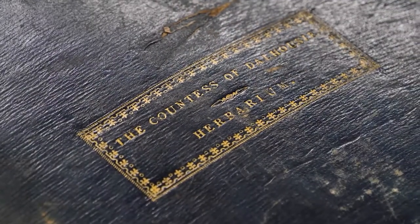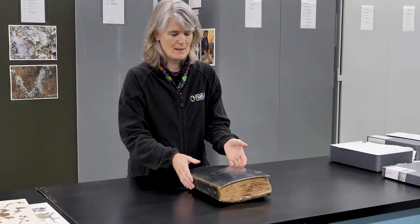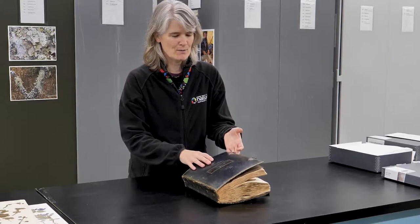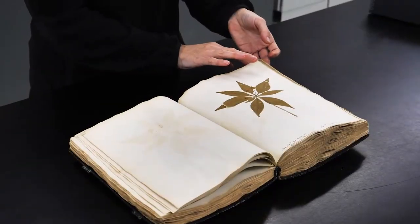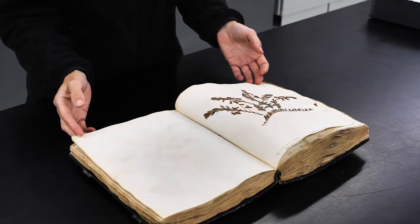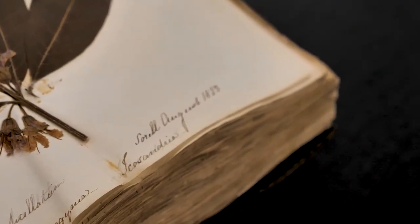This is one of maybe 50 bound herbaria that we have. A bound herbarium is a collection of plants, but instead of being inside of cabinets inside of a room, all of the specimens are inside of a book. This one was assembled by the Countess of Dalhousie, and she collected in Quebec and Eastern Canada in the early 1800s.